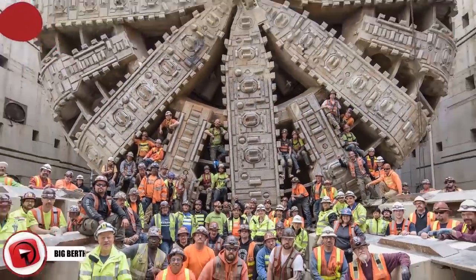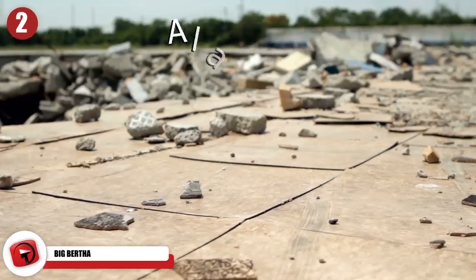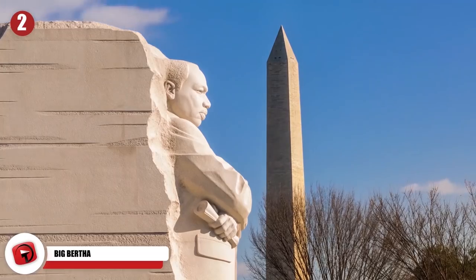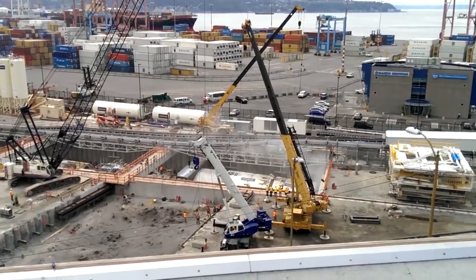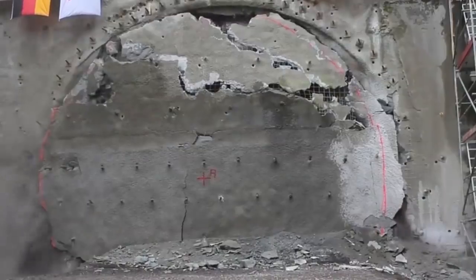Big Bertha. When the Washington State Department of Transportation needed to build a new tunnel after the collapse of the Alaskan Way Viaduct, they needed a method that would not displace or destroy the city skyscrapers and historical buildings above ground. To accomplish that, they commissioned a Japanese firm to build a 57-and-a-half foot diameter, 17 meters, 326-foot-long, 100-meter worm dubbed Big Bertha to dig the tunnel.